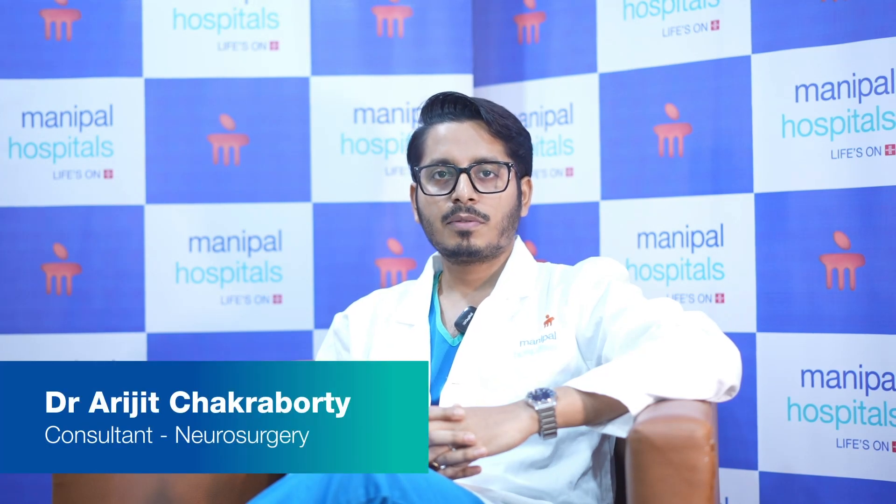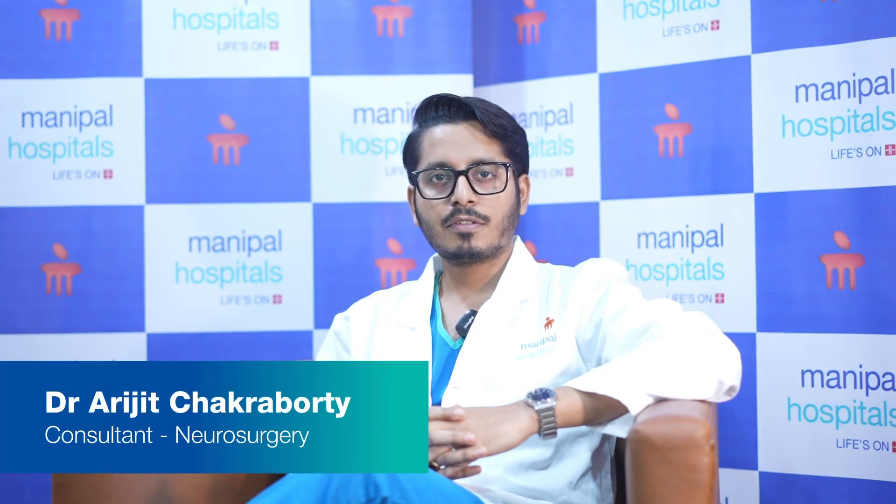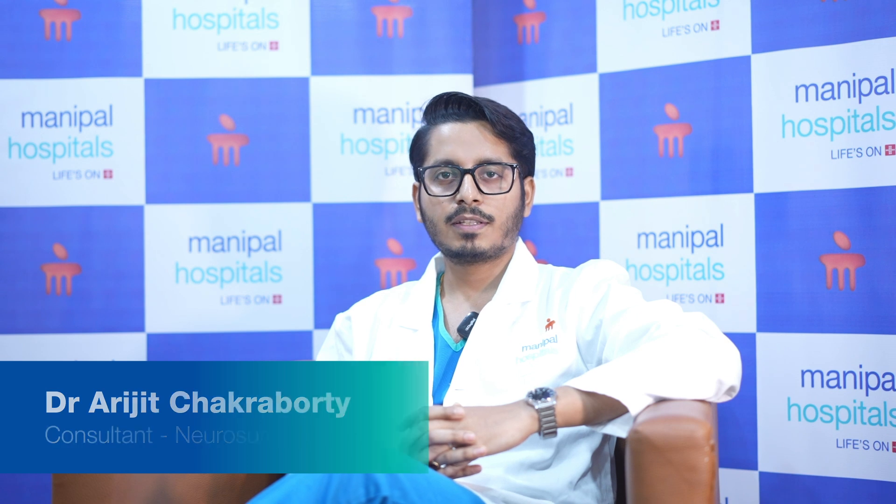Hello, I am Dr. Riji Chakrabhutti, consultant neurosurgeon at Manipal Hospital Broadway, Kolkata. Today I'll be talking about brain tumor surgery. This is 2024, and today our goal is to remove the complete brain tumor with maximum safety.